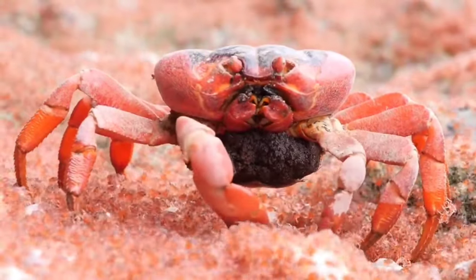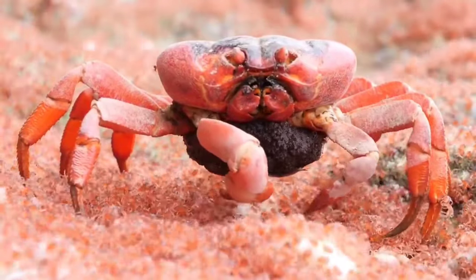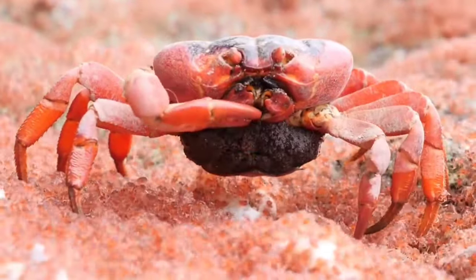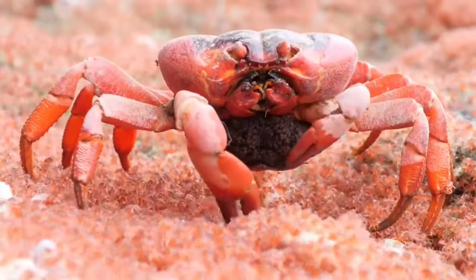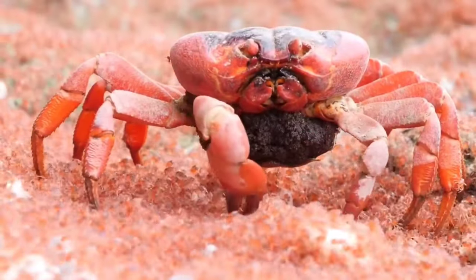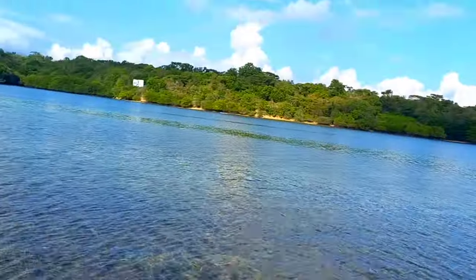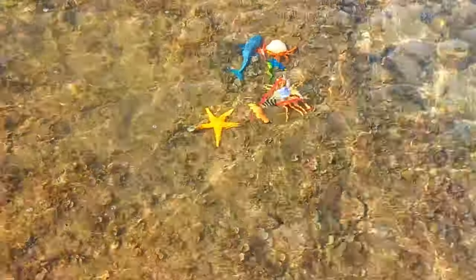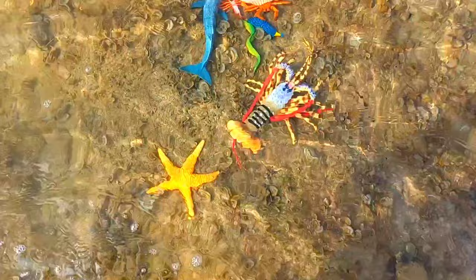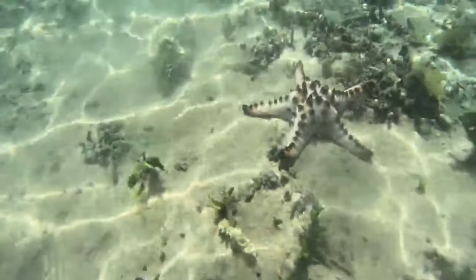Indeed, crab heads are not like the heads of other animals. The head of this clawed animal has a very unique structure and is located as if it is attached to its back.